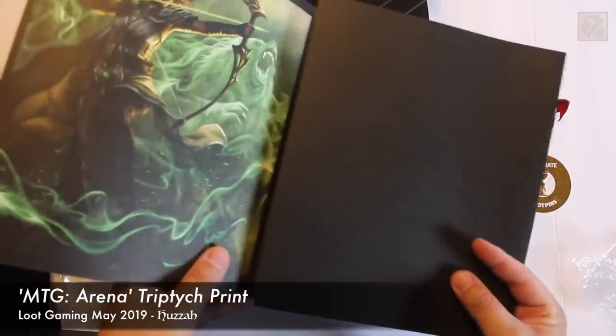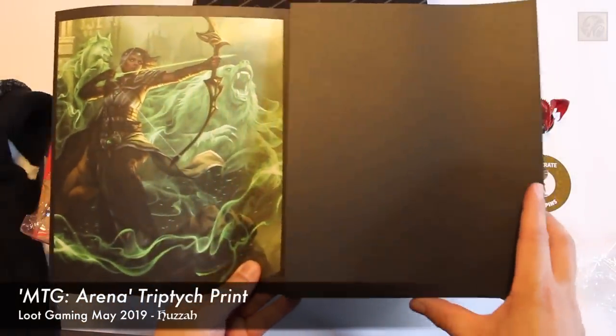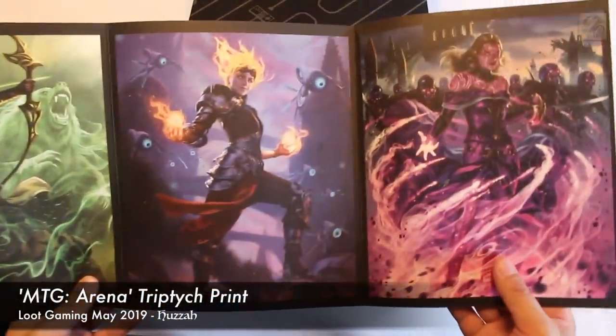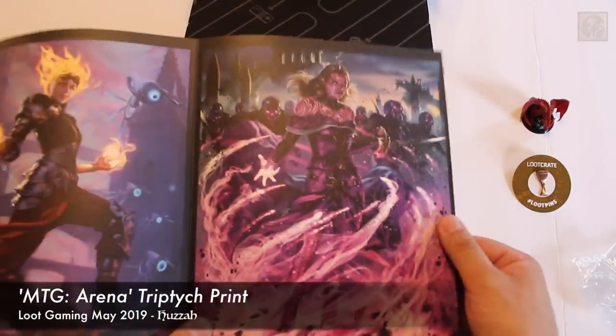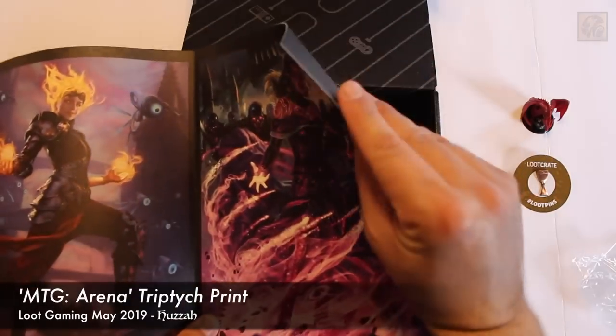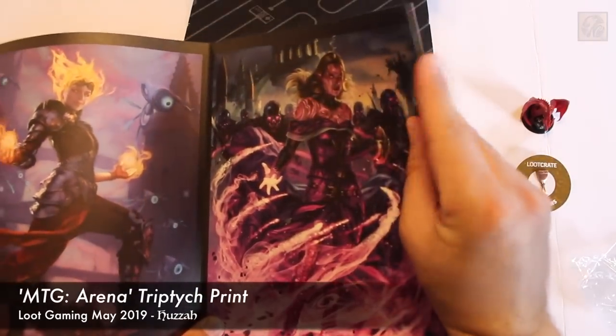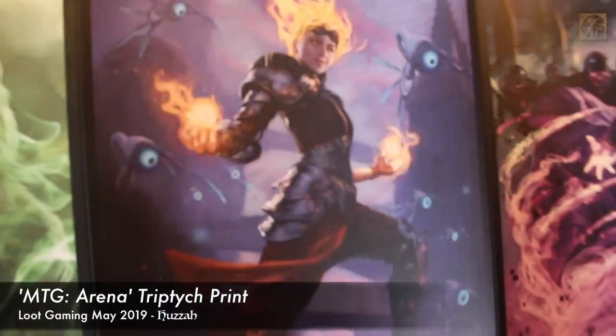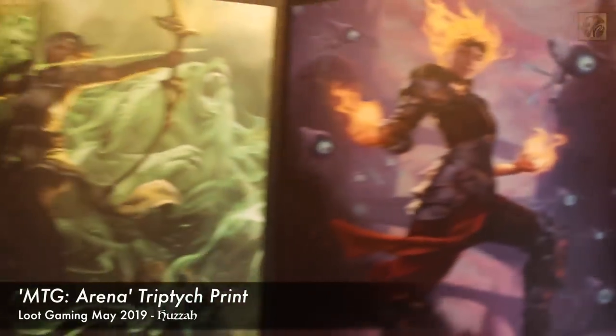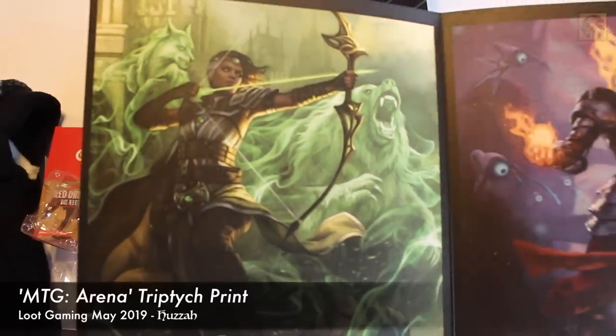Magic the Gathering Arena. This is very cool. I do not play Magic the Gathering, but I've always been fascinated with the art, so this is no exception. This is some heavy-duty paper — heavy cardstock. This is not anything flimsy by any means. You could technically cut these out and frame them individually if you wanted to. Very cool. I love that color green — a druid of sorts.